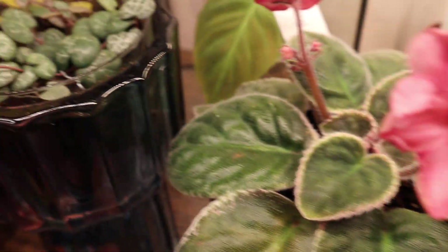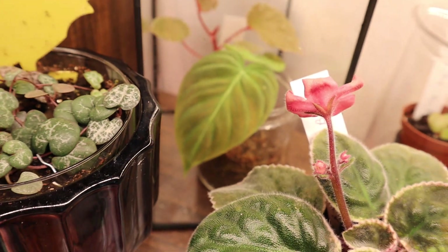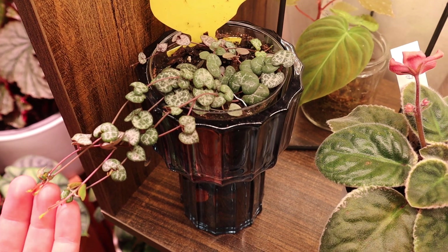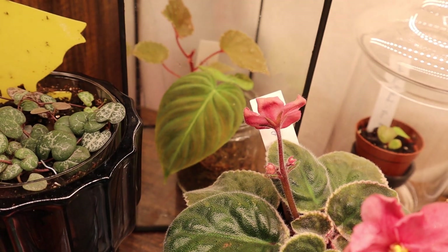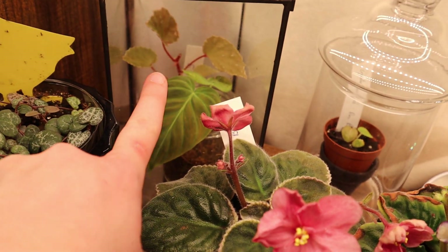Here are some of my other plants. This is my Philodendron Splendid. This is a String of Hearts — I also have a variegated String of Hearts but it's in a much smaller container. This is another seedling — a Darth Vaderina hybrid.